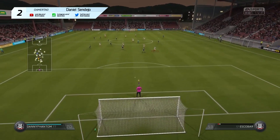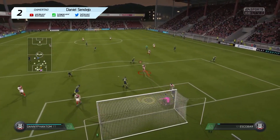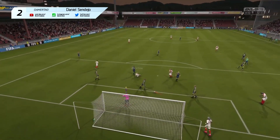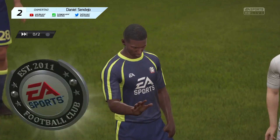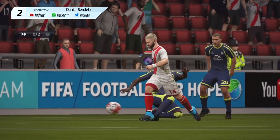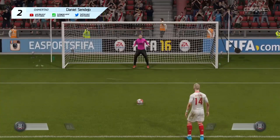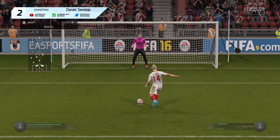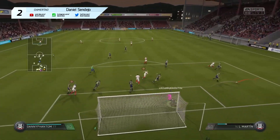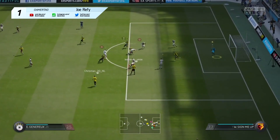In number two we have daniel sen dejo — sorry for mispronouncing that. These two saves were just incredible. Look at that nice double save. He gives away a penalty in a drop-in match, so the penalty is awarded. He makes two really nice saves, the defender takes out one of their players, and now he has to deal with a penalty too. He stays strong — the shot hits the post, comes back out, he saves it and pushes it over to the right hand side. Really nice save by him.